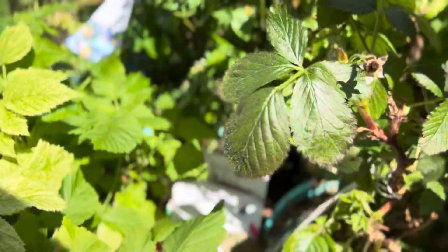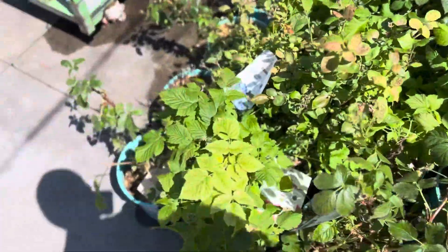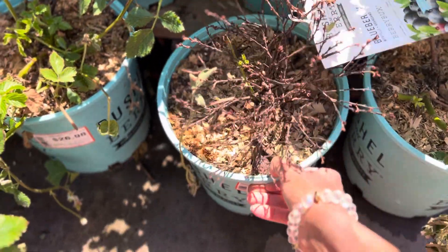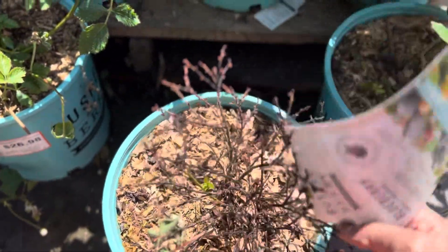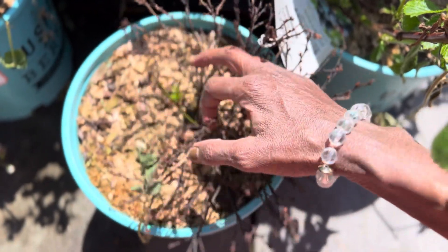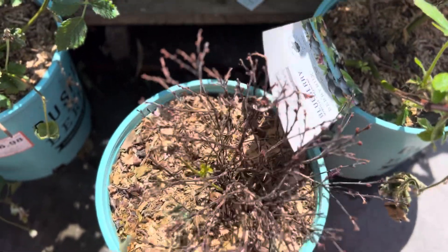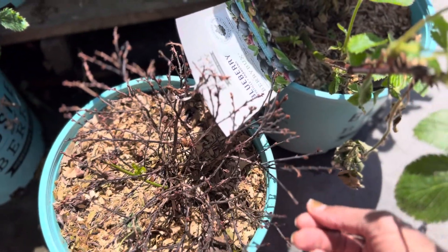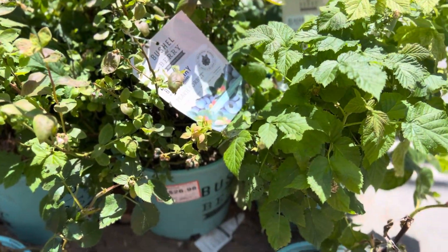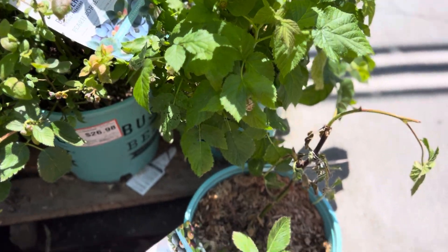Let's see if they killed all the Jelly Bean — are these all Peach Sorbets? What's this one right here? Oh yeah, it's not Jelly Bean — this is Berry Bucks. I would just like to say Berry Bucks is not doing well here.